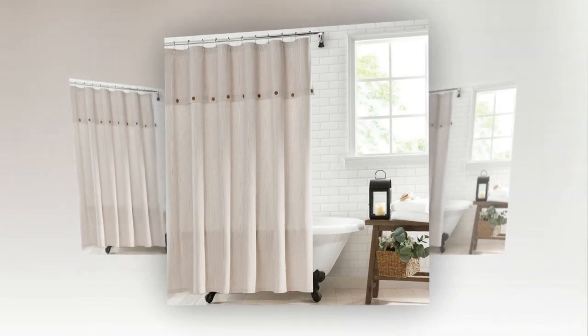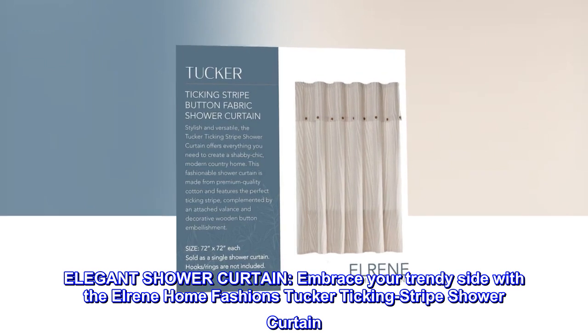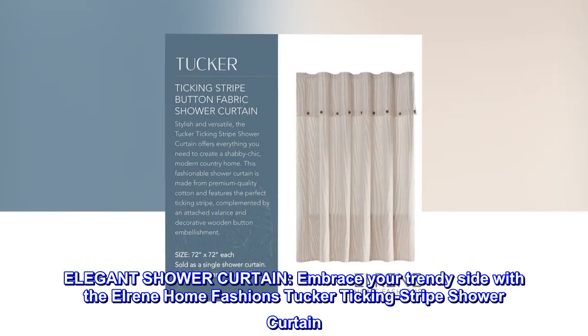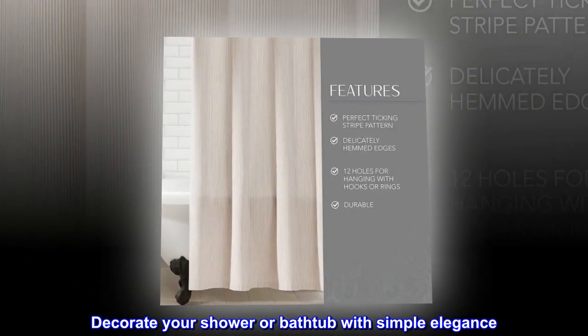100% cotton. Elegant shower curtain. Embrace your trendy side with the Elrine Home Fashions Tucker Ticking Stripe Shower Curtain. Decorate your shower or bathtub with simple elegance.